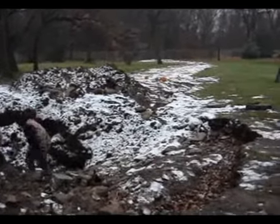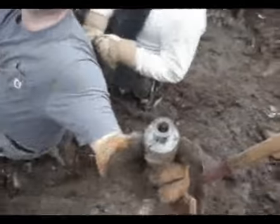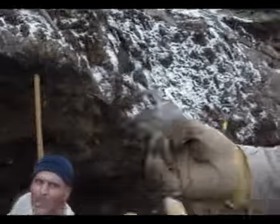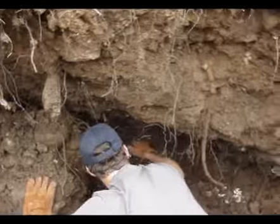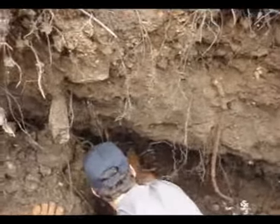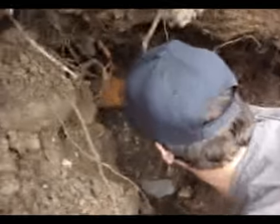Bebo's in the hole pulling out bottles. He's gotten into a little spot and is pulling out bottles. Oh yeah, there's a little cheese jar right there — beautiful, very cool.